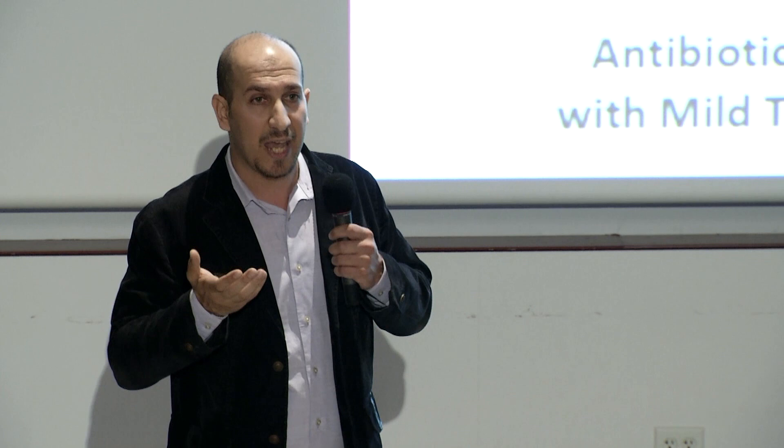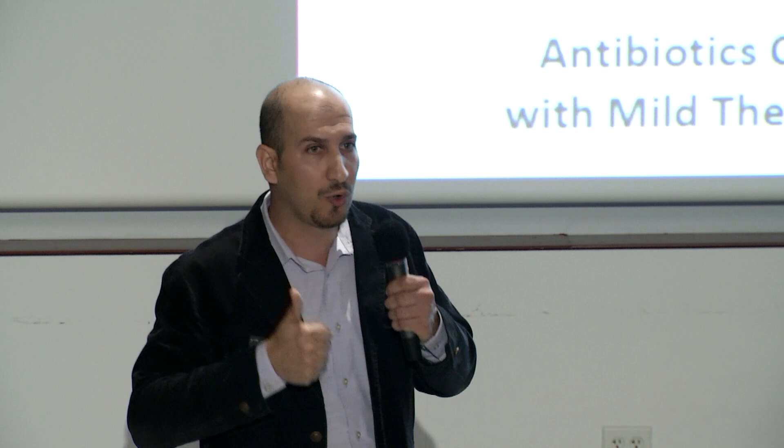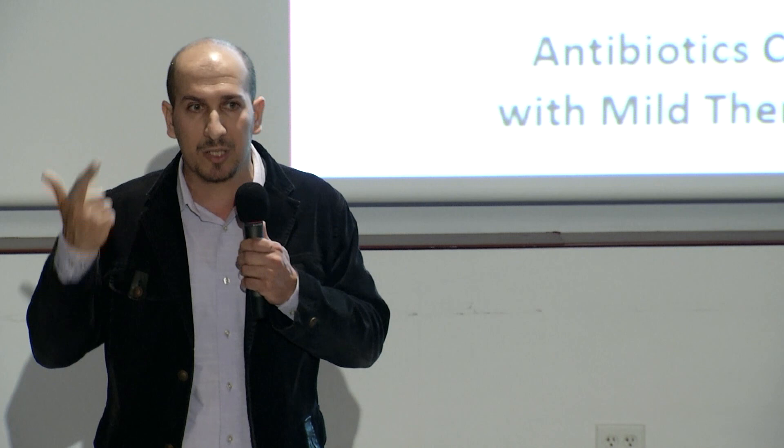In other words, we have developed a successful treatment for biofilm infections, and that will save patients' lives, avoid multiple invasive surgeries, and provide them with better quality of life. Thank you.